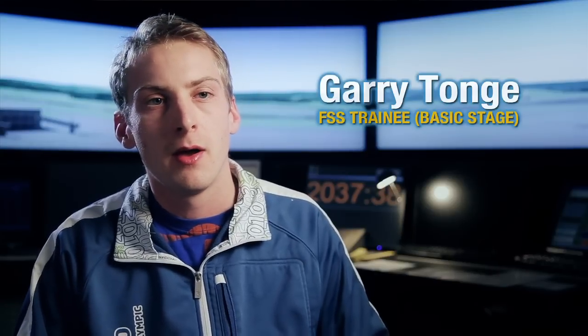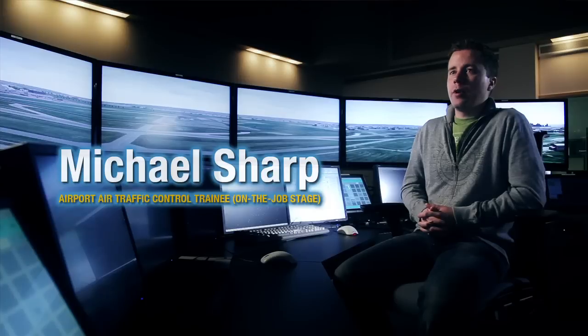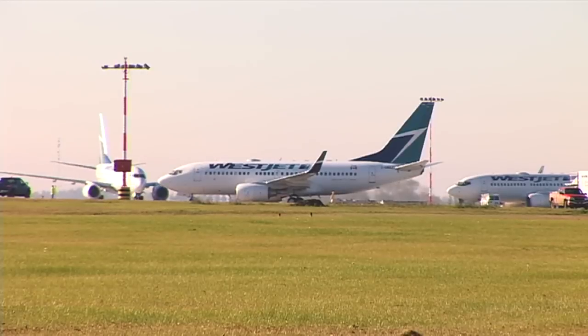My first week of training was pretty overwhelming — I didn't know exactly what to expect when I first started. The Manual of Operations, which we refer to as ManOps, is the actual document that contains the bulk of all of our rules and procedures that we use to control aircraft.